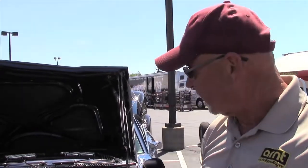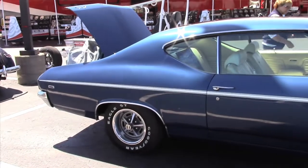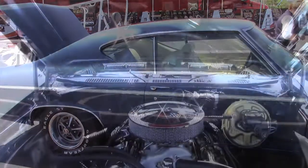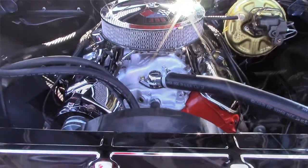Good afternoon, my name is Phil Emeline, I'm from Eau Claire, and I brought my 1969 Chevelle SS. This is a big block 396, 375 horse, it's got the four-speed M22 transmission.